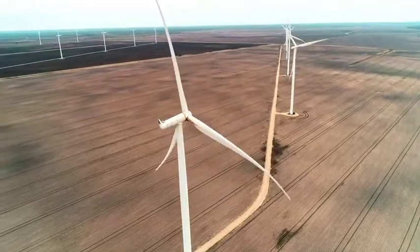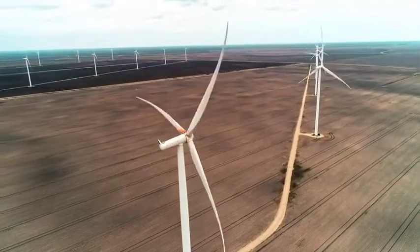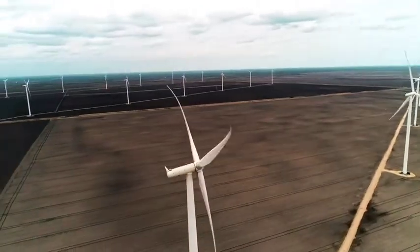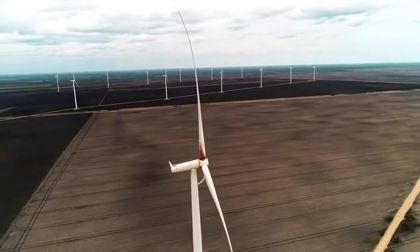This causes the tower to want to tilt, and the foundation must resist this and be stiff enough to keep the tower from overturning when acted upon by wind or seismic forces.